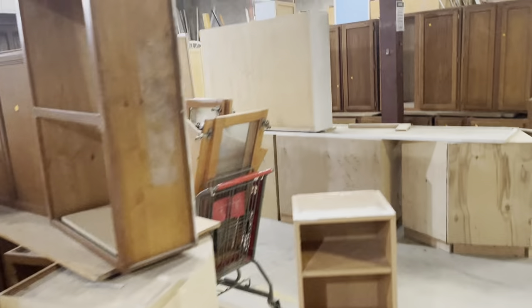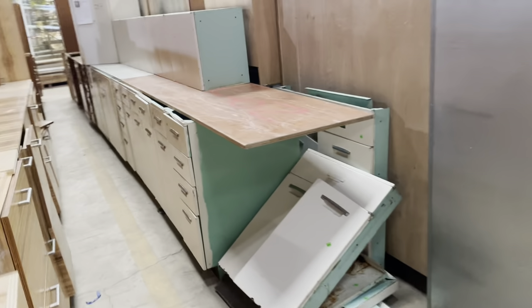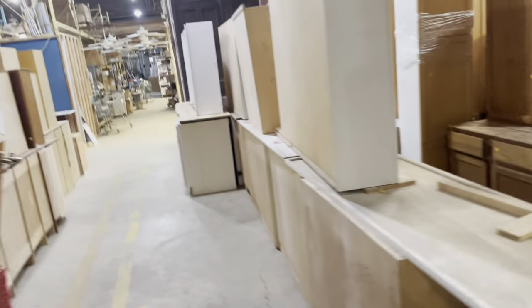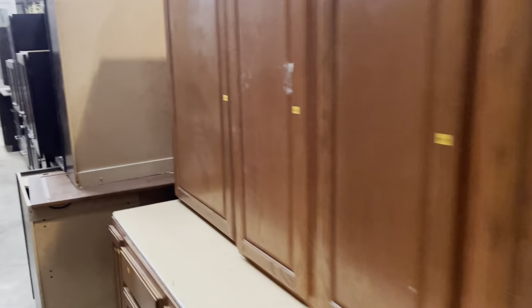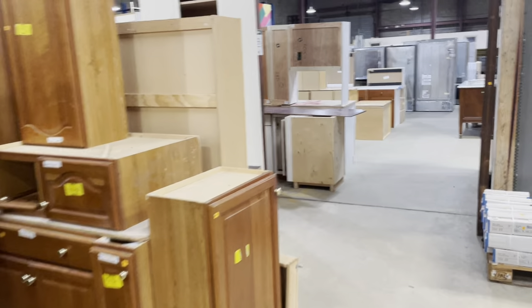Here in our kitchen cabinet section — this is one of the things that provides a big portion of our revenue. We've got all sorts of different kinds. This is one of my favorites: a vintage metal set. We have modern sets as well, including one with really great stainless steel doors. A variety of people use our cabinet sets — larger sets for homes, and smaller sets for small businesses and contractors. We also sell some cabinets by the piece.